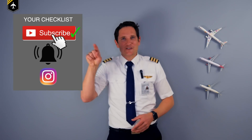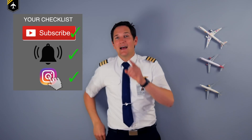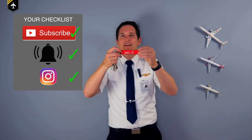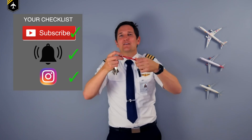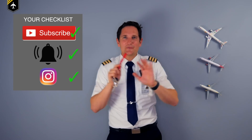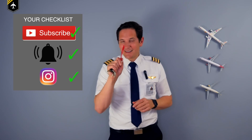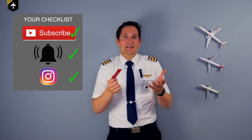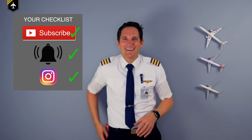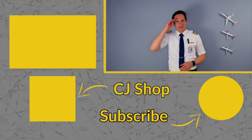Subscribe to my channel. Check. Activate the notification bell. Check. And follow my Instagram account. Check. And don't forget to get your Captain Joe Remove Before Flight key ring in the description box below — you'll get directly to the shop. We ship worldwide, we accept any payment, and it's a really cool gift. Don't forget: a good pilot is always learning. Wishing you all the best. See you next week. Your Captain Joe.